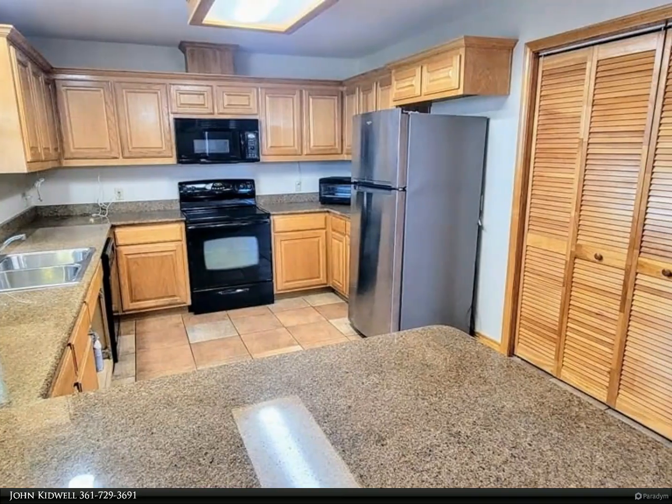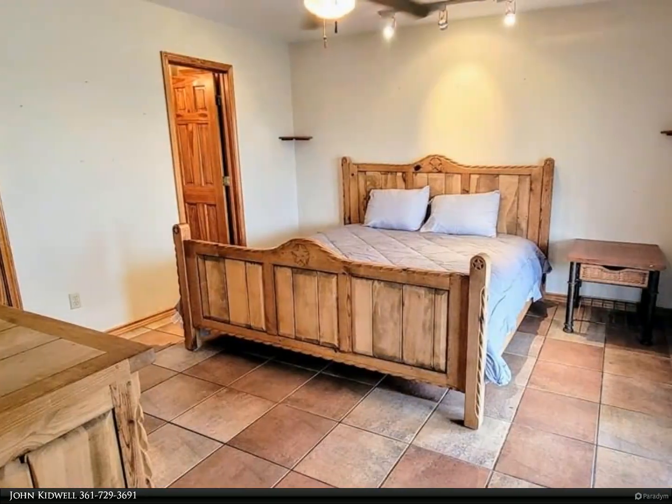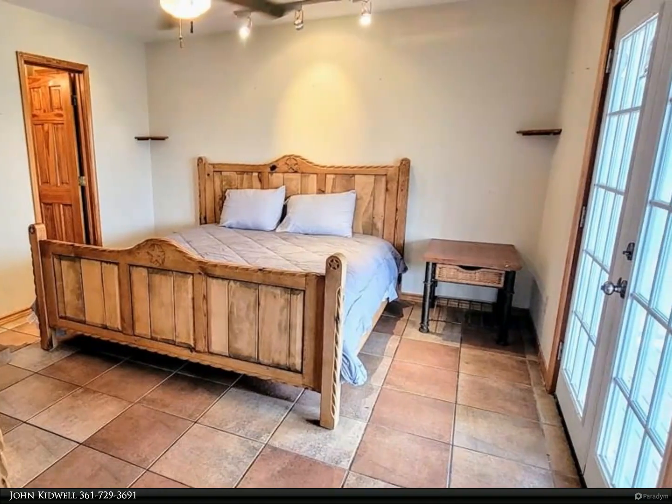Great views of Salt Lake and canals — you need to see this one! For more information, review the details below or contact John Kidwell at 361-729-3691.